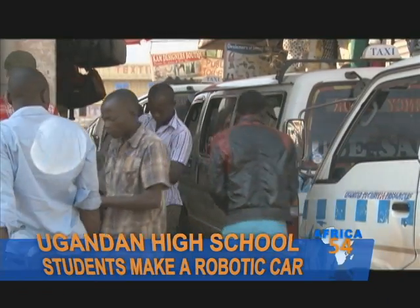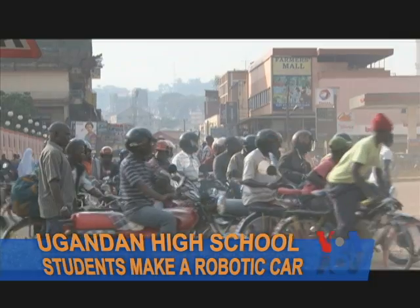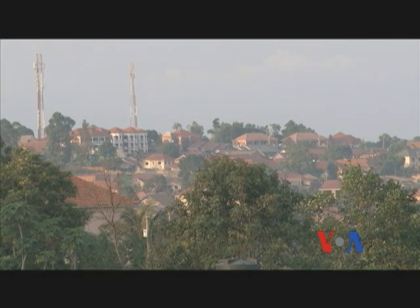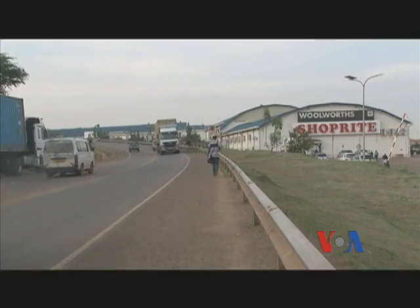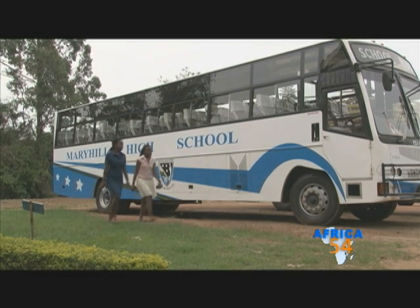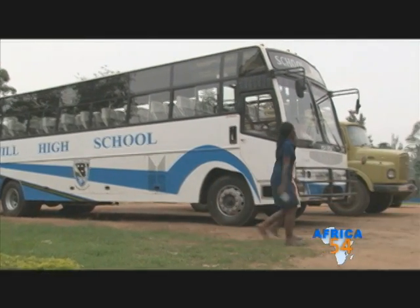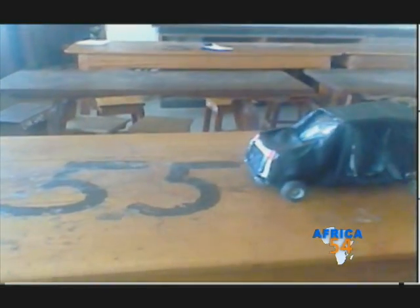Like countries in sub-Saharan Africa, Uganda has its share of road accidents. A fast-growing population and rapid development means more cars on the road and more mishaps. Unpredictable traffic is the way of life here. But all that could change if a group of young students from Mary Hill High School in western Uganda have their way.